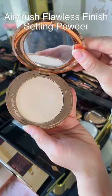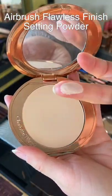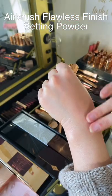This powder is magic. I love it for touch-ups. It seems as though no matter how many layers you put on your skin, it never gets cakey and looks really flawless.